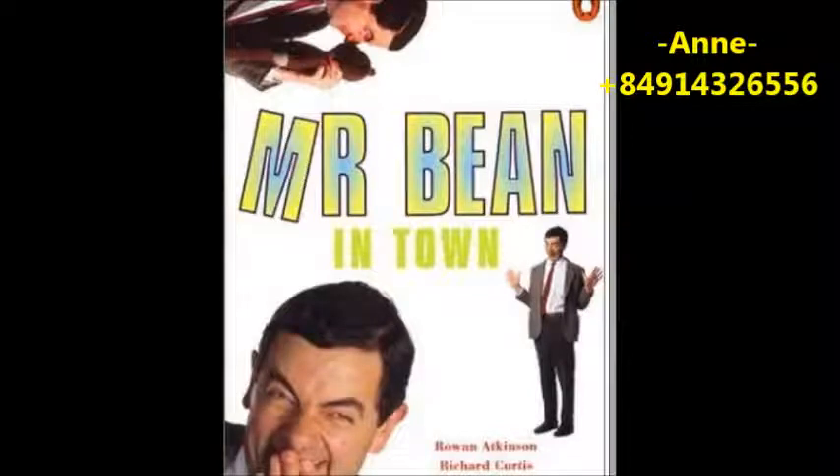Penguin Readers Level 2: Mr. Bean in Town by Rowan Atkinson, Richard Curtis, Robin Driscoll, and Andrew Clifford. Copyright Penguin Books 2001. Recording Copyright Penguin Books 2001. Not to be publicly performed, resold, hired, copied, or re-recorded without written permission from the publishers.